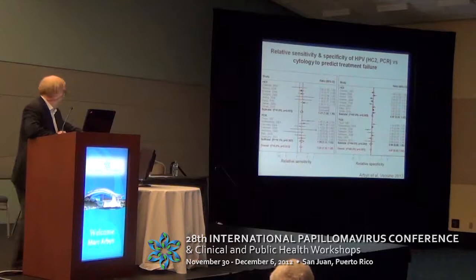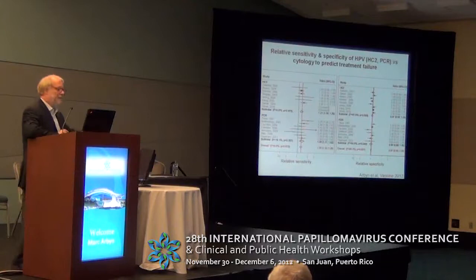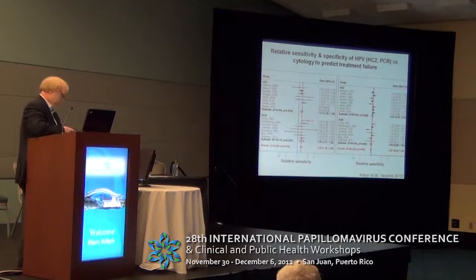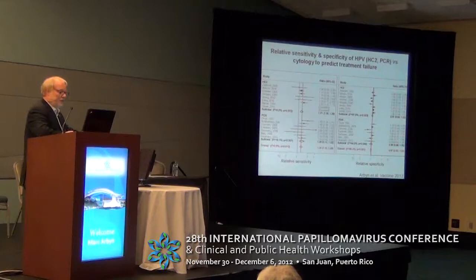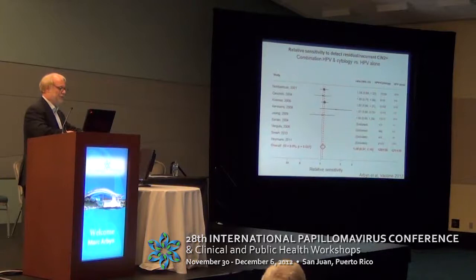In this plot we look at the relative sensitivity and relative specificity of HPV versus cytology. If the ratio is higher than 1, HPV is better — and indeed it is. The relative sensitivity is 1.25, and this is homogeneous in studies where HybriCapture 2 was used and in studies where PCR was used, with no heterogeneity. For specificity, the relative value is slightly lower than 1, but not significantly lower, so the specificity of HPV post-treatment is equal to that of cytology.